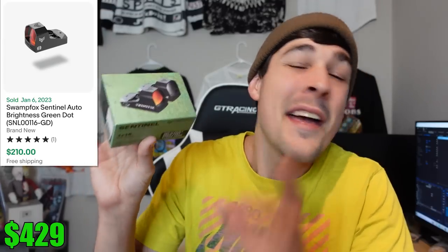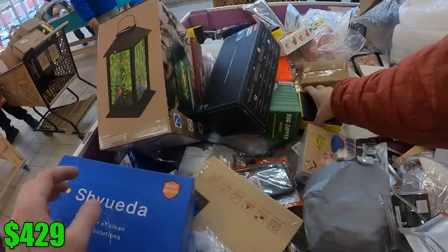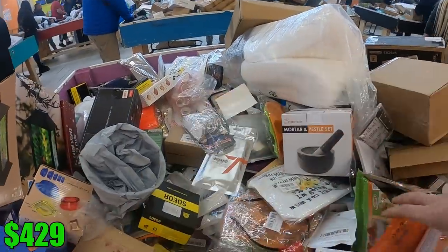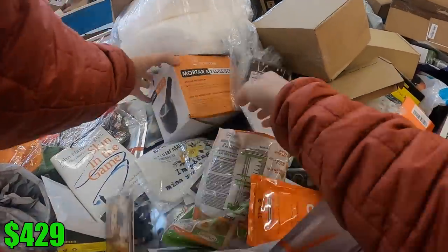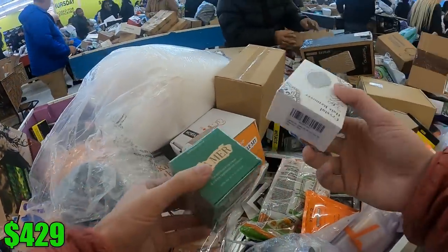$200 for this little guy that a bunch of people had probably already picked up, looked at, and walked right past. When I saw that, I was really happy and knew that this store had been worth my time. But little did I know, I was about to pull another really good item.